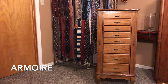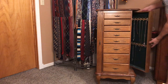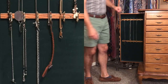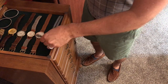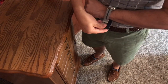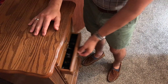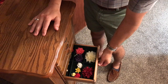This armoire is a little piece of luxury. It features two swinging doors that have been lined with felt and a selection of hooks, ideal for storing and displaying necklaces and watch chains. Lift the lid and you'll find another compartment perfect for storing and displaying wristwatches. Each of the eight felt-lined drawers offers a unique space specifically designed to store and display rings, cufflinks, and a variety of other accessories.